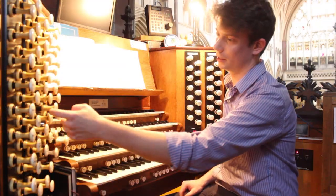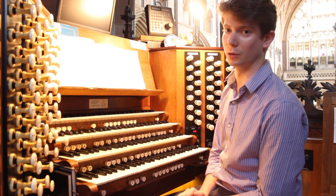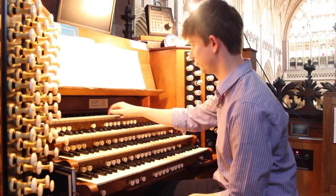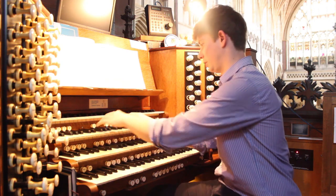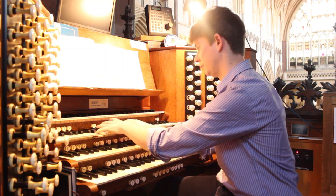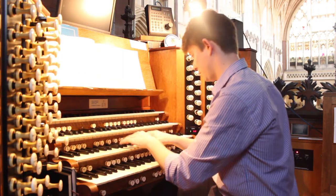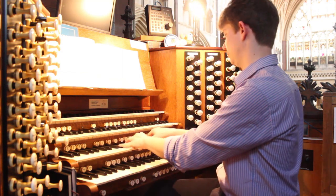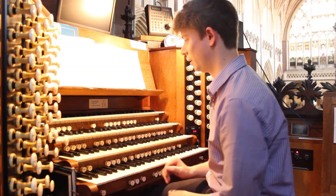Each of these little stop knobs here creates a different sound on the organ, and there are about 70 different sounds that we can get out of the organ. Some of them are very orchestral, so I can play a clarinet stop, or I can make a sound a little bit like a string orchestra, and of course we have some loud stops that sound like trumpets, and everything in between.